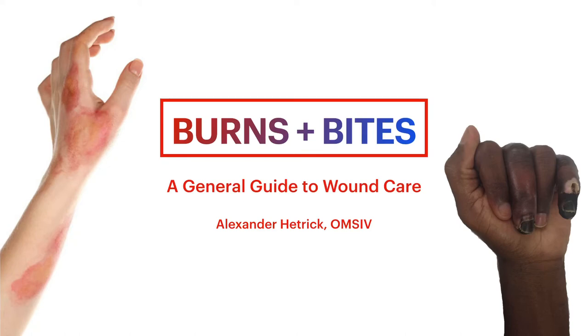Hi, guys. My name is Alexander Hetrick. I'm a fourth year at RVU, and I am giving a presentation today on burn wounds and also frostbite. This is going to be a series split into two different lectures, originally meant for the global medicine and wilderness medicine tracts at my university, but honestly this is a good basic wound care guide for anybody in general practice working in rural areas or doing any kind of mission work abroad.